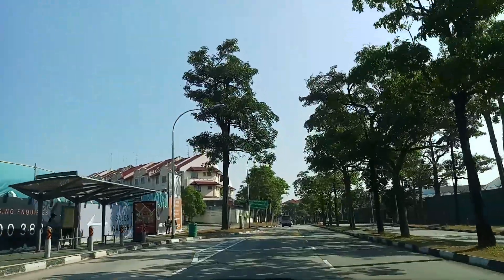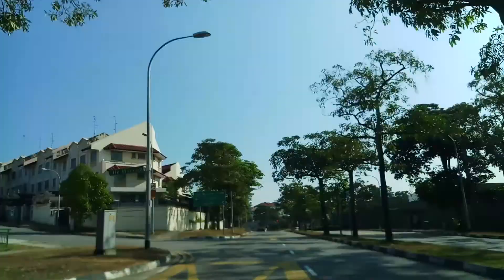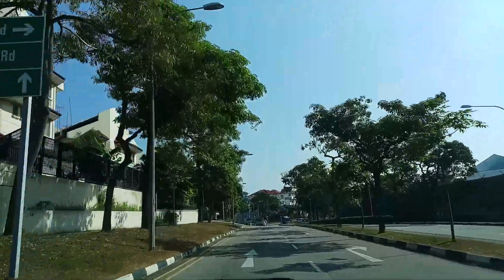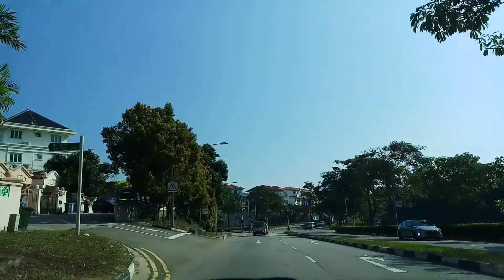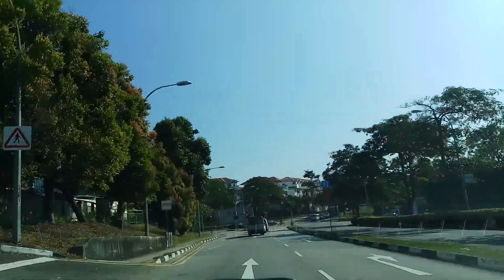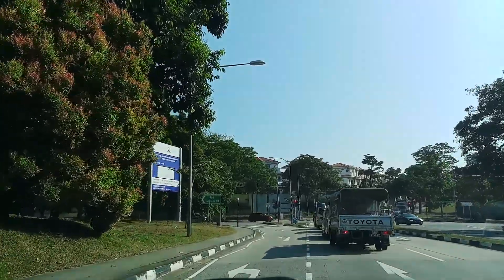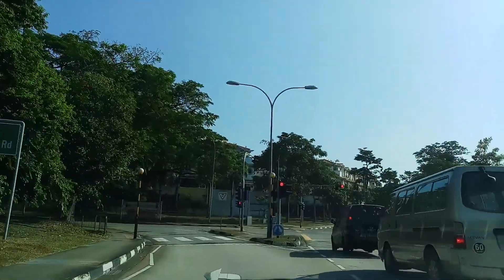Tanah Merah Besar Road was the access to the Malay village called Kampung Gemurro, Kampung Ayer Gemurro, on the right. Now it has been demolished and reclaimed, and now it will become Changi Airport Terminal 5, which is under construction now.